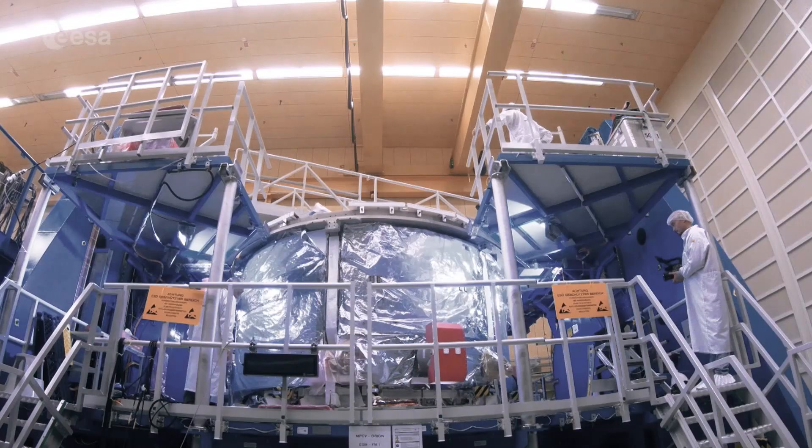The Apollo missions have mainly landed in the illuminated equatorial area of the moon, but there are much more interesting areas to be explored, like the poles and like the dark side of the moon.